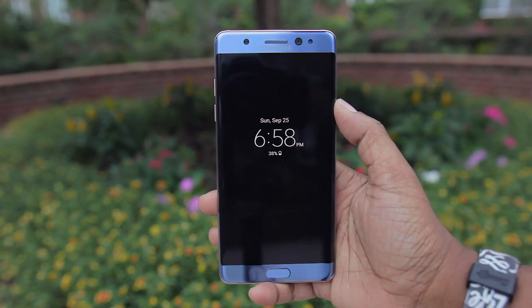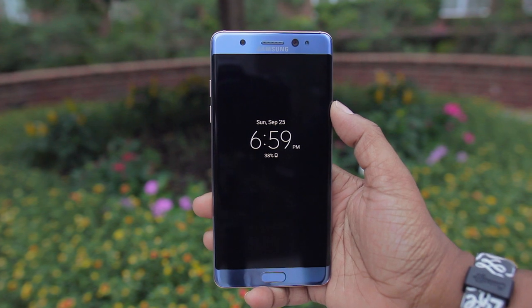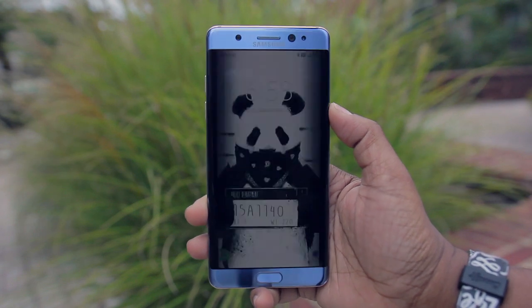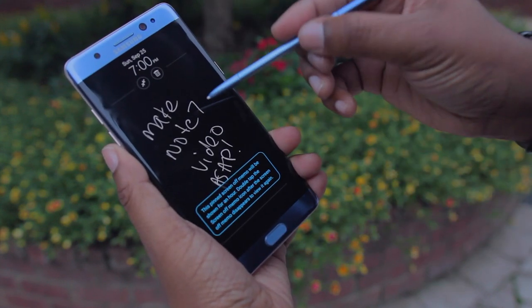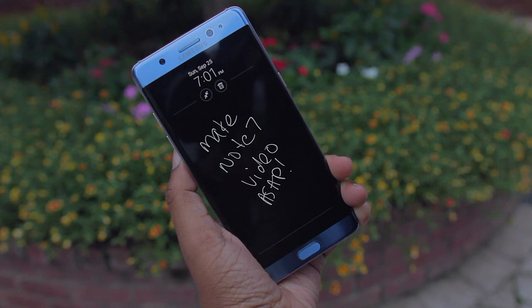Another unique cool feature is always-on display, which means the screen constantly shows the time and notification icons so you know what you need to catch up on. This was handy especially if you're the type who's always unlocking your phone to check the time or look at notifications. You can even pin notes to this view for a constant reminder. However, it was a little too distracting for me, so after a few days I turned it off and went back to the more traditional blank black screen.